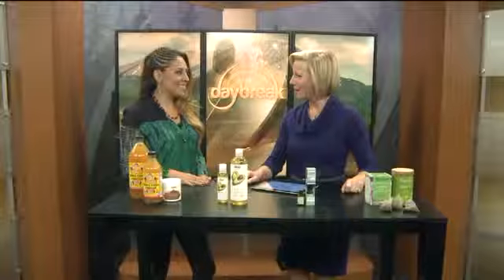When people think of natural products, they often think of products that are more expensive than their conventional counterparts. But there are multi-purpose natural products that could help you save time and money, and they're healthy, too. Chelsea from the Natural Products Network is here to tell us more about these products.